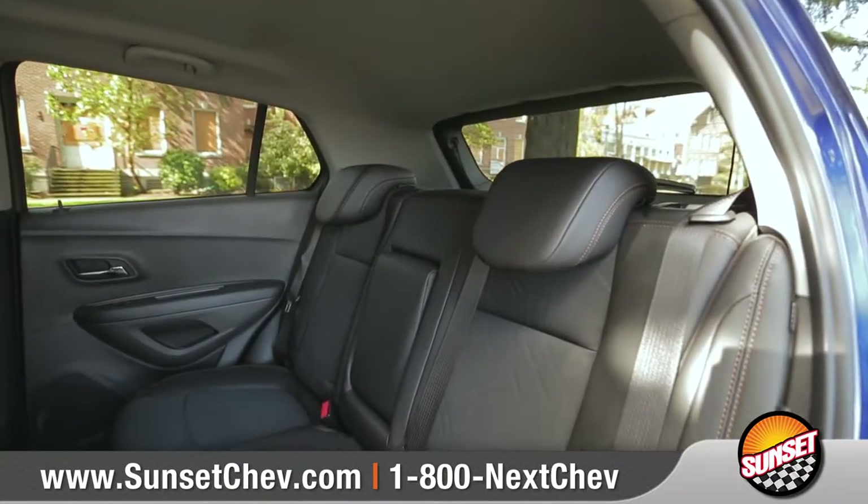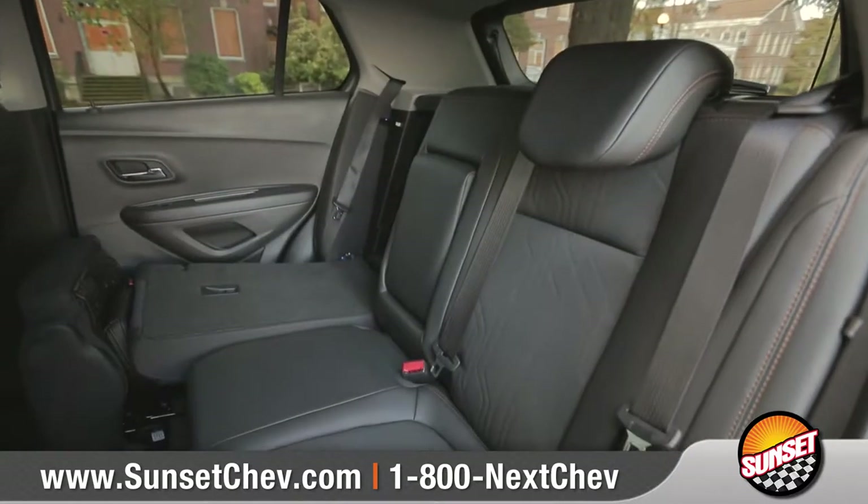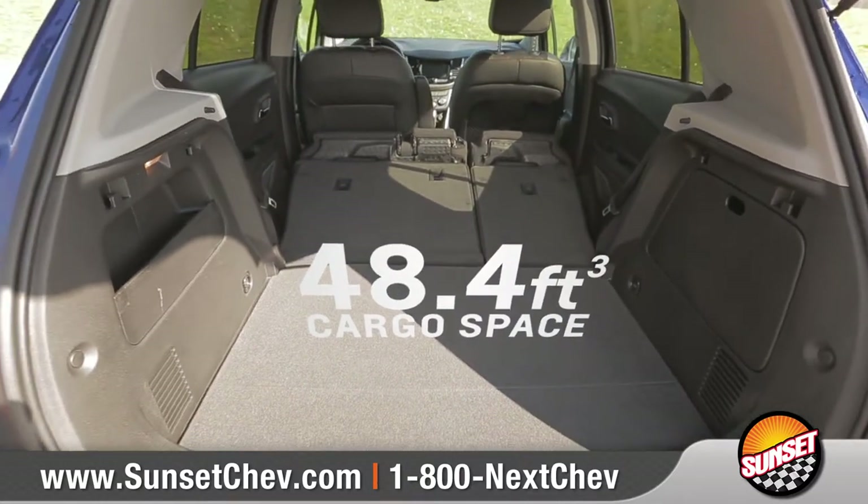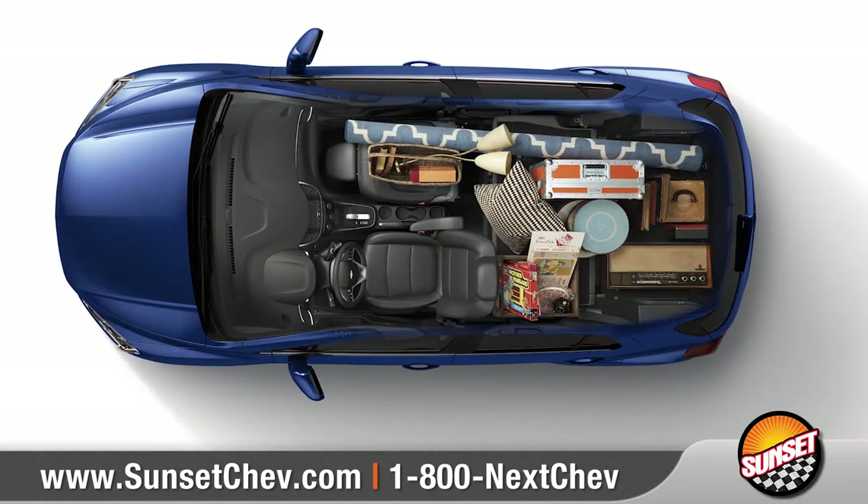In the back, 60-40 split folding rear seats give you additional cargo flexibility, and a fold-flat front passenger seat allows you to carry items up to eight feet long.